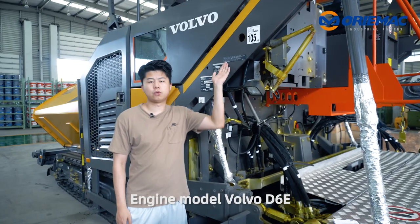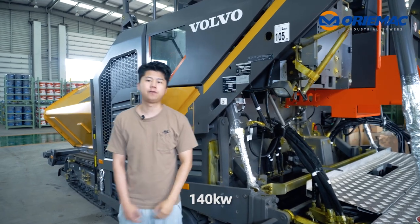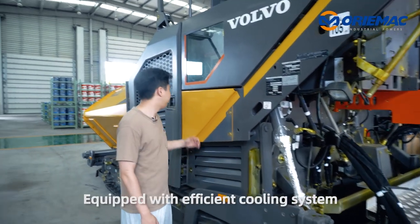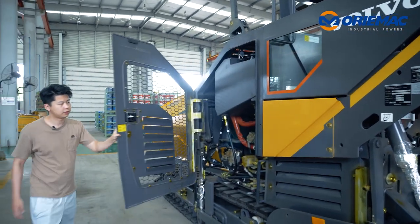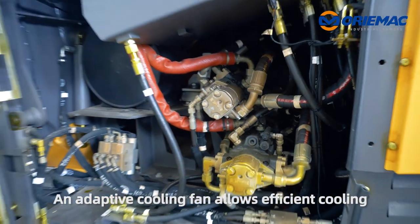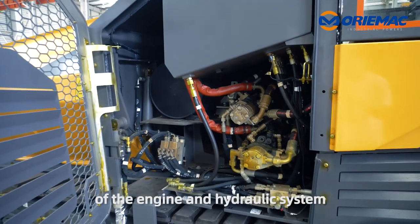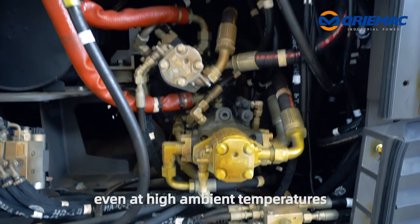It's equipped with a Volvo D6E engine. The rated power is 140kW, with an efficient cooling system. An adaptive cooling fan allows efficient cooling of the engine and hydraulic system, even at high ambient temperatures.